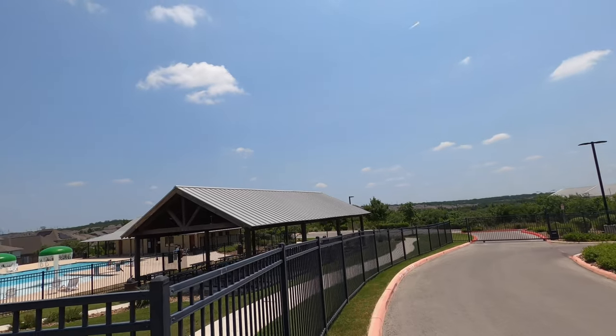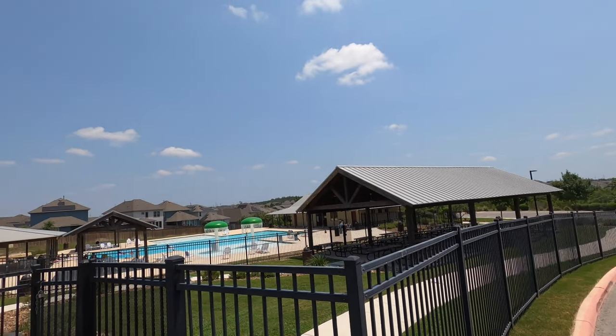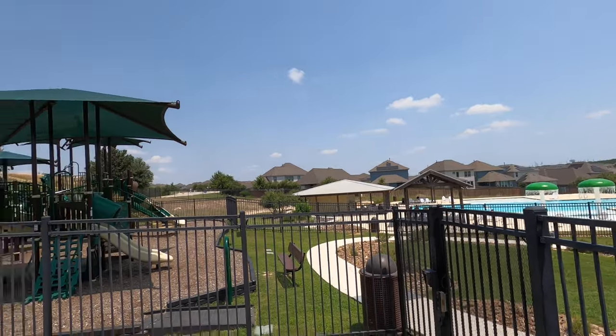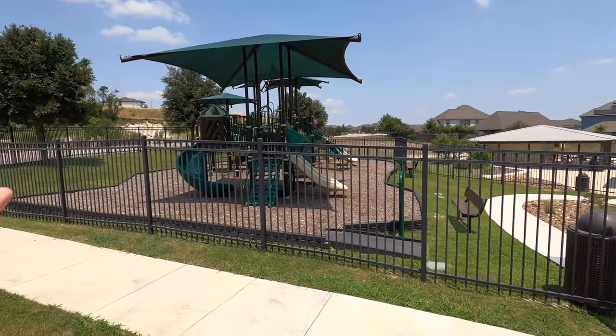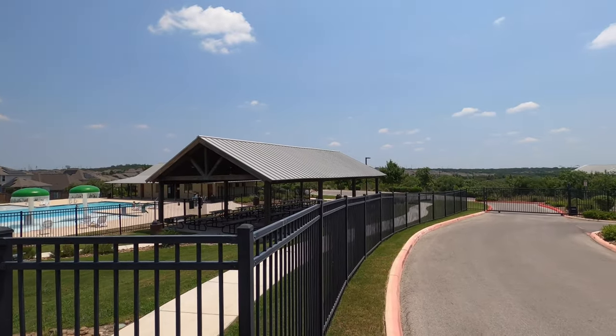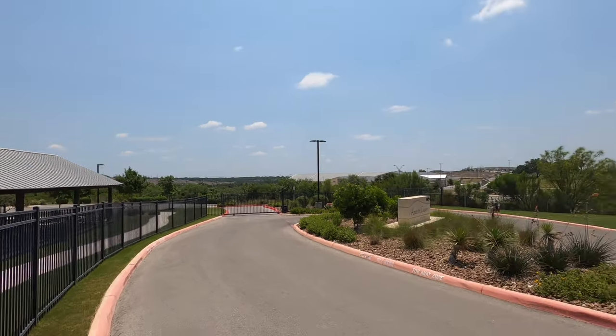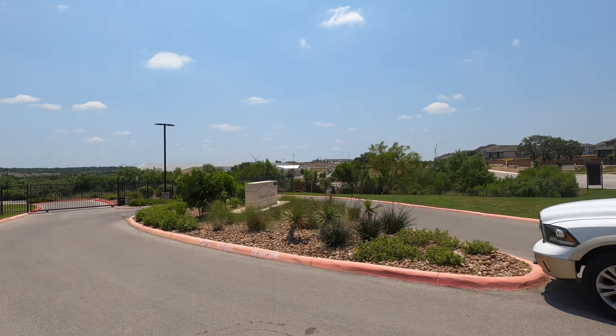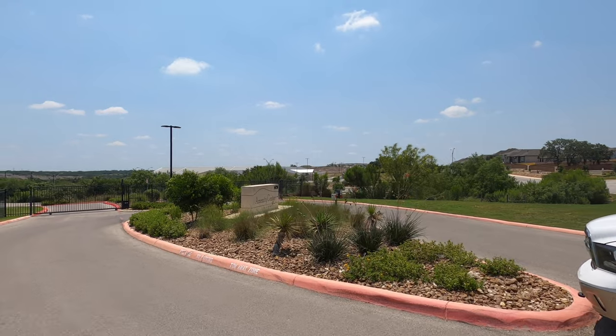As promised, here's the amenity center — beautiful pool. Gorgeous Sunday morning in Texas here. You've got a playground area right there and plenty of spaces to hang out and relax in the shade. And across the street from here is the elementary school I mentioned that was at the bottom of the hill.